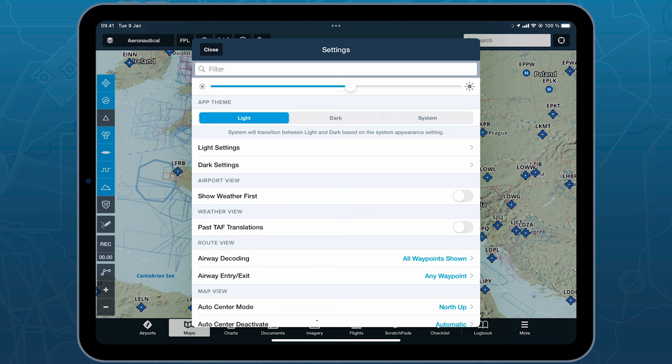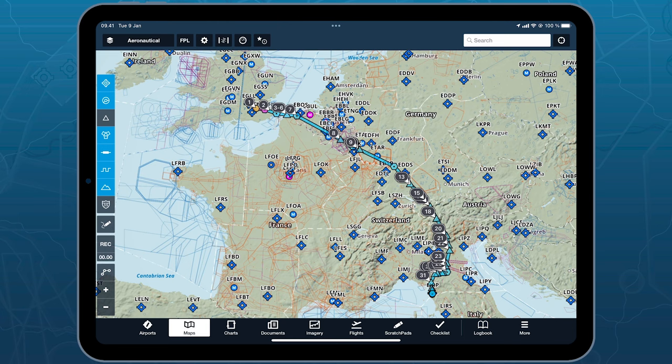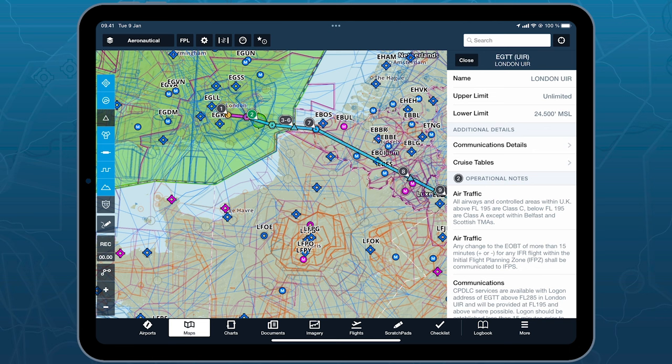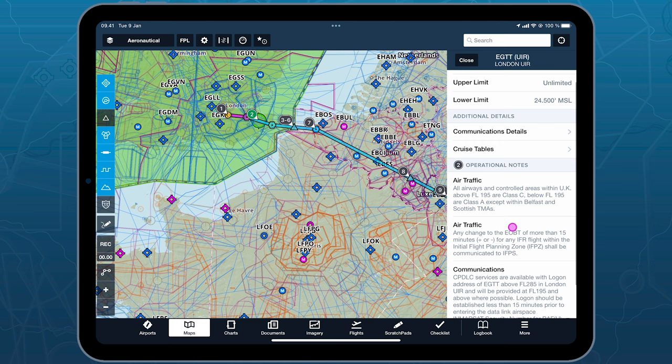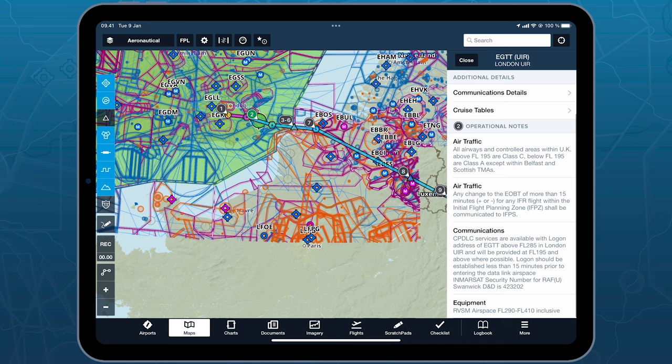In the settings, you can change the app theme between light mode and dark mode depending on when you're flying. You can also find operational notes — similar to what you may be used to from previous platforms. Click on the small number, and it will highlight an area with specific details. On the right-hand side, the number indicates operational notes where you can find all the specific information that node contains.